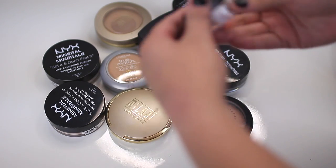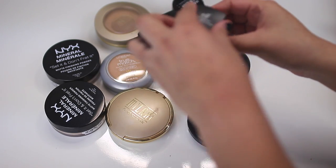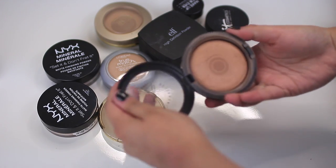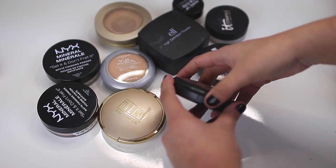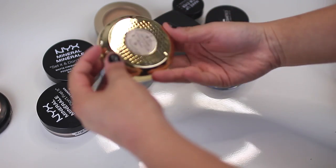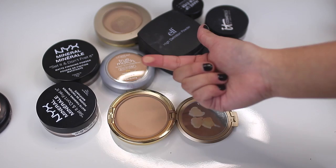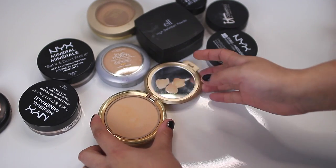The first one I'm going to look at is this ELF High Definition Powder — I'm going to throw this out because it's just a little too sparkly for me. My next one is this MAC Mineralized Skin Finish Natural in Medium Dark — I'm going to give this one a toss because I don't use this at all. Next one is this Milani Powder Foundation in the shade Fresco — this one I actually do use, but it's a little too pink and too light. I think I'm going to keep this one just because I like Milani products.